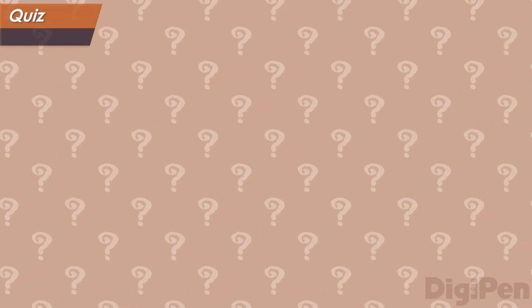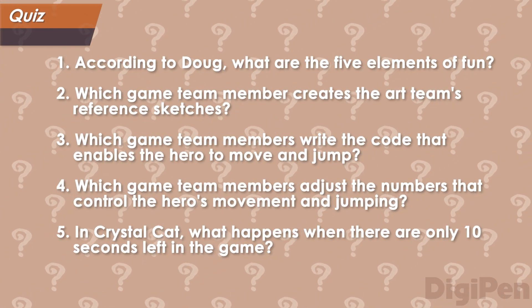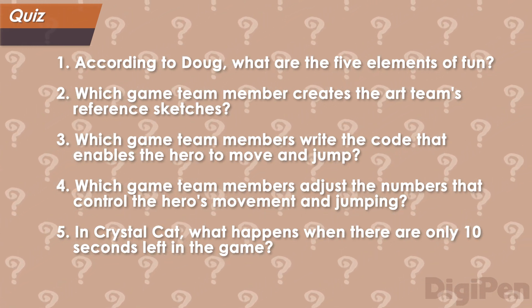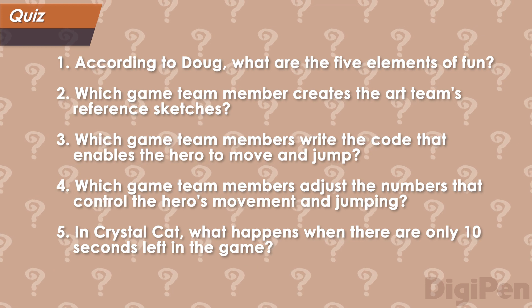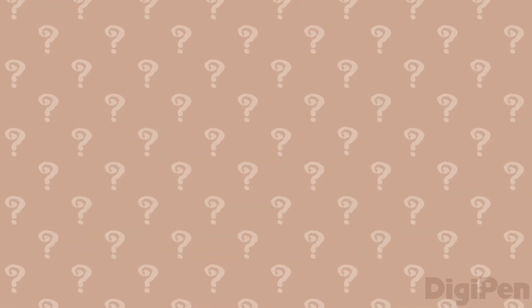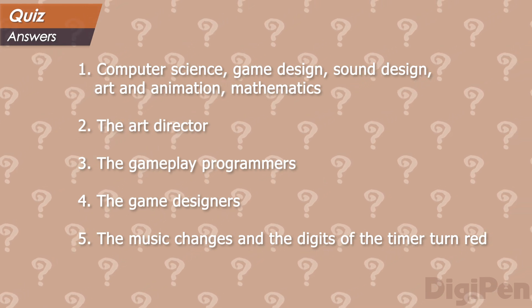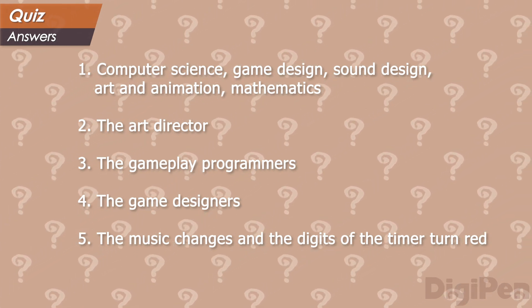It's quiz time! Pause the video and write down your answers. Okay, here come the answers. How did you do? Pause the video if you want to check your work.